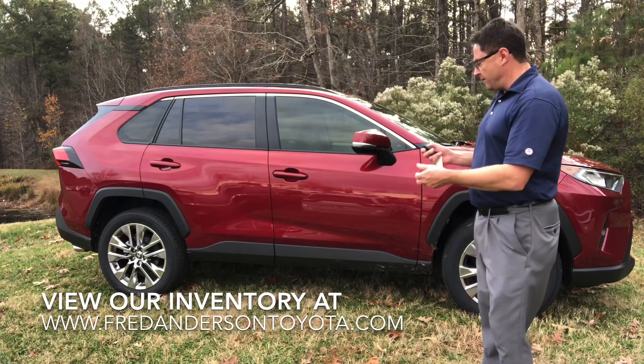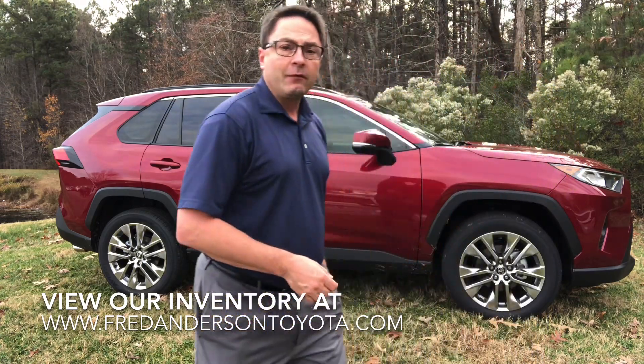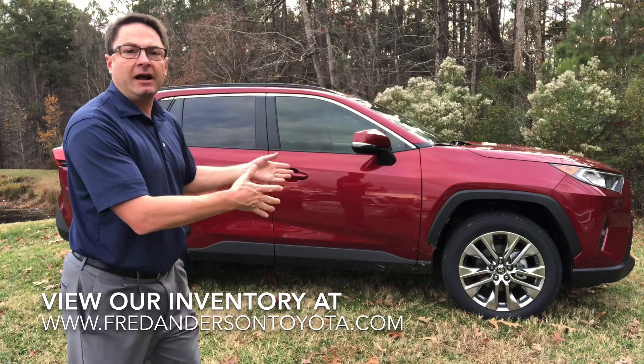The smart key also works on the passenger side. We'll lock it up here, put the key in the pocket. If we open it up on the passenger front side, it's going to unlock all the doors.